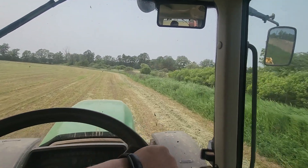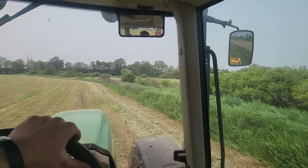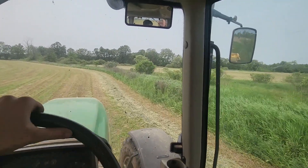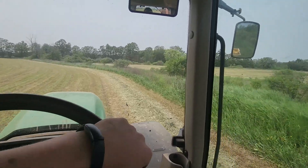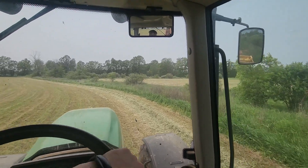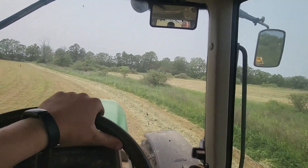Pretty much the limiting factor is the blower tractor, the 6430. Right now we're at one of our furthest fields away from the farm — not terribly far, but far enough that it takes a few minutes of road running.